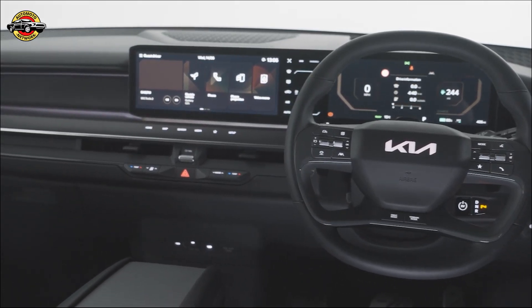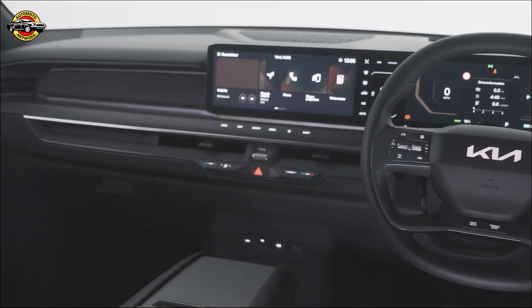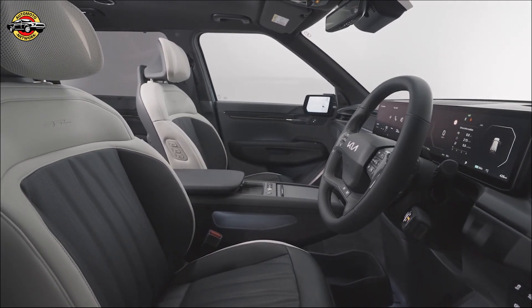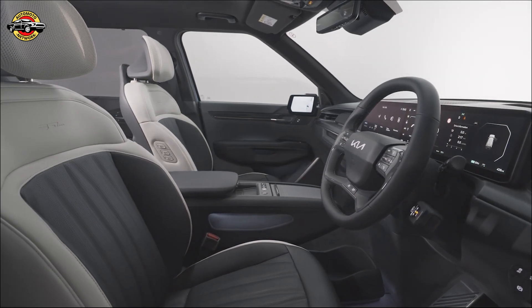The EV9 boasts a three-screen dashboard layout, including a 12.3-inch driver display, a 5.3-inch climate-controlled touchscreen, and a 12.3-inch touchscreen navigation system with Apple CarPlay and Android Auto.